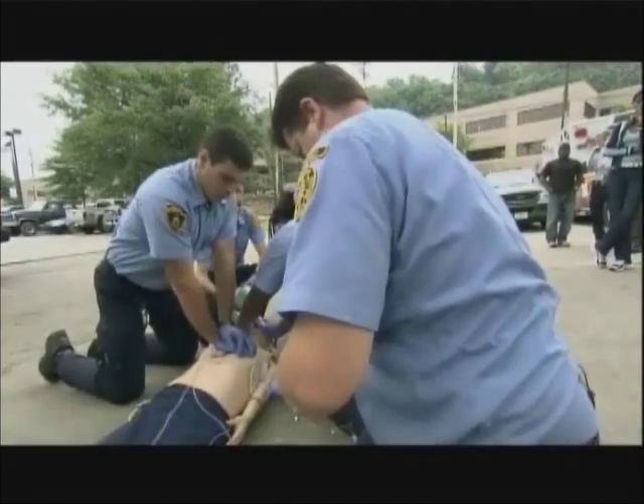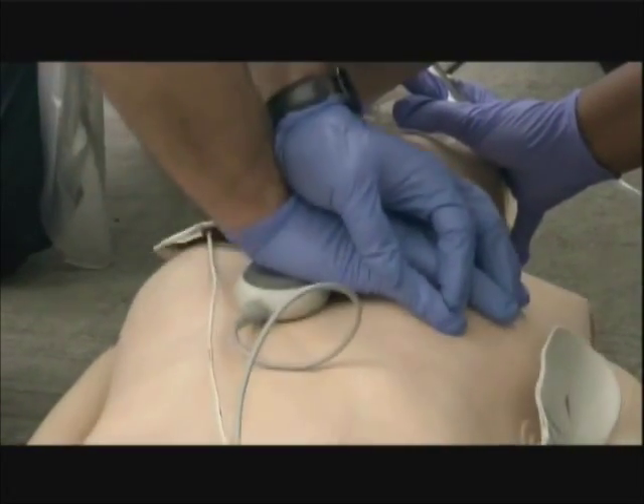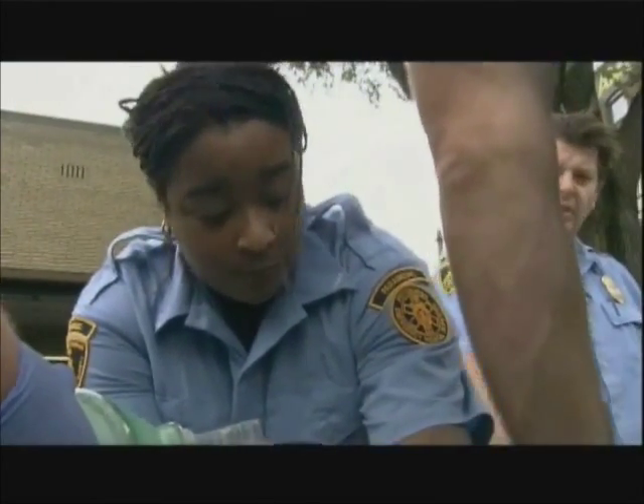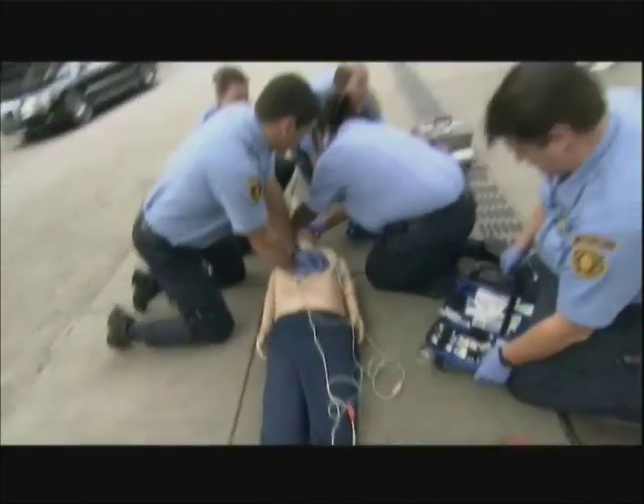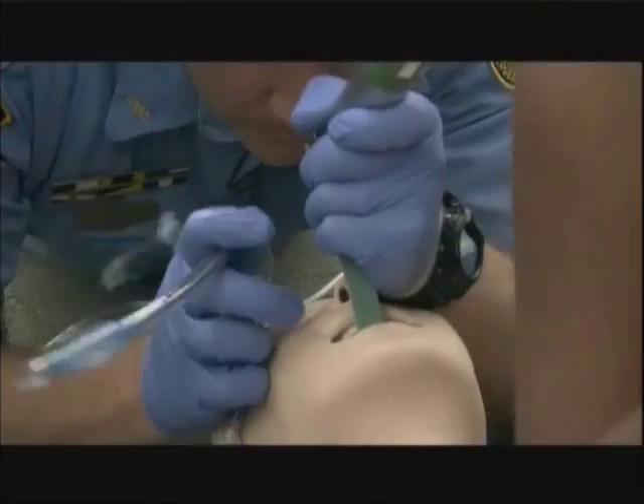Some of those procedures pioneered right here in Pittsburgh include CPR. Other advances range from administering medicines to testing new devices like external pacemakers and advanced airway placement tubes.